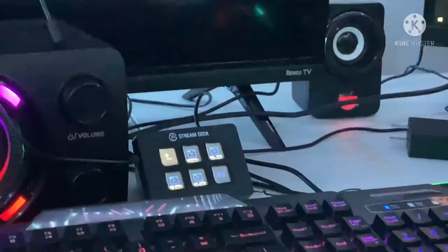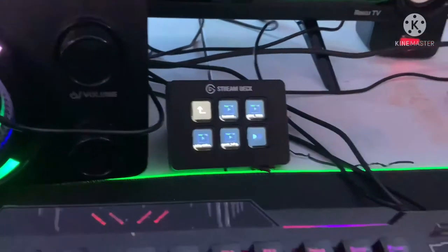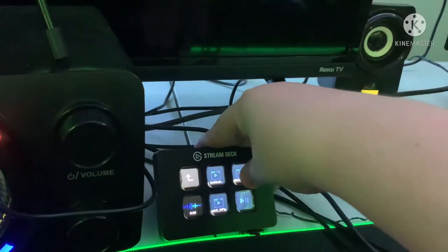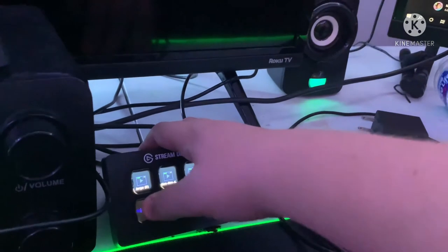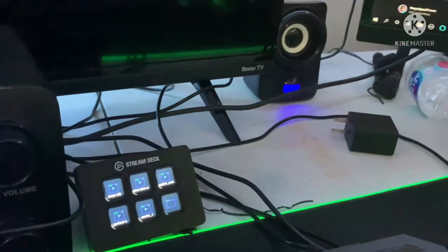We also have my Elgato Stream Deck that I use to push buttons and make different sound effects — like the fart noise, if I ever have to. And the oof. All different kinds of sound effects.